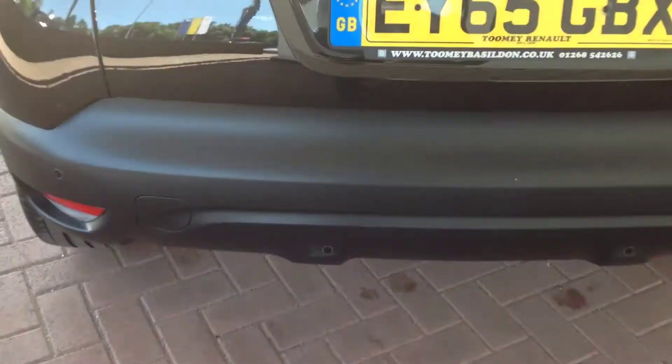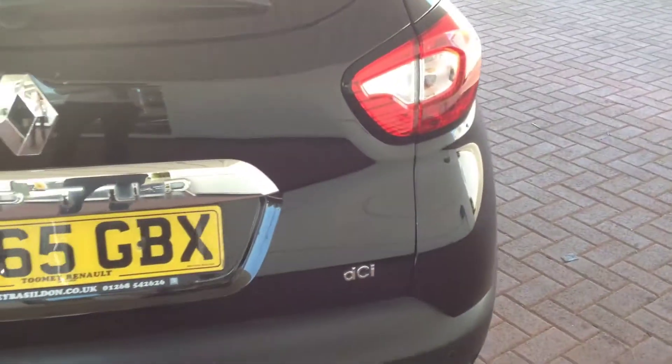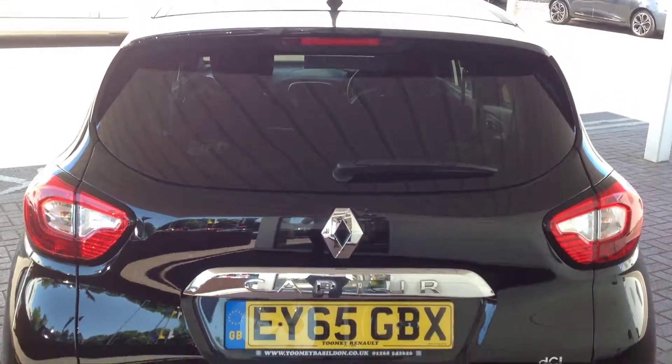Moving around to the back of the vehicle, you will see it has the parking sensors which come with the Dynamique S-Nav, and the boot is all in great condition.